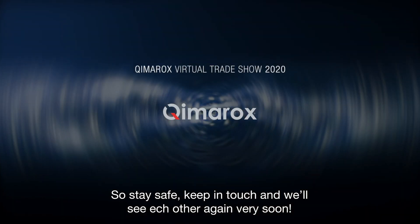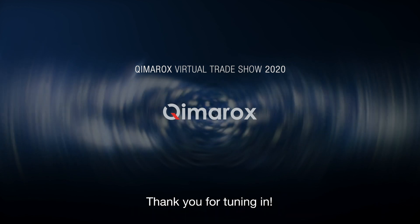So stay safe, keep in touch, and we'll see each other again very soon. Thank you for tuning in.